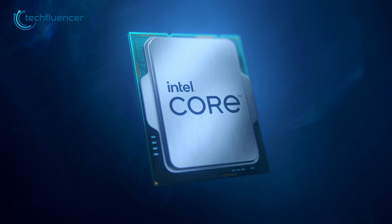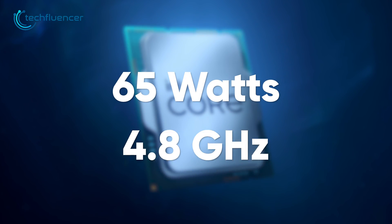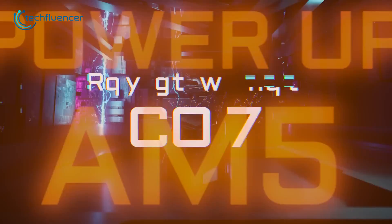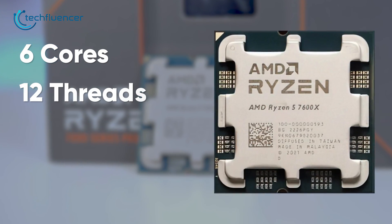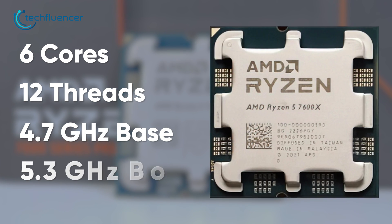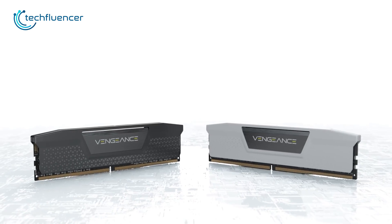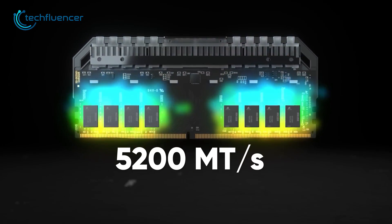The default TDP has been reduced to only 65W with a boosted CPU frequency of up to 4.8GHz. On the contrary, the Ryzen 5 7600X is based on AMD's brand new AM5 platform and brings along 6 cores and 12 threads, along with a base clock speed of 4.7GHz and a boosted frequency of up to 5.3GHz. With a default power draw of 105W, this processor supports only DDR5 memory modules with 5200 MT/s frequency.